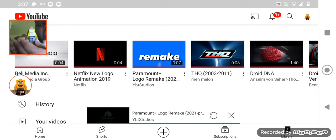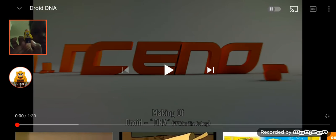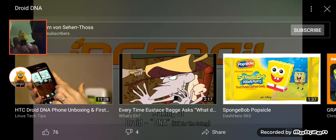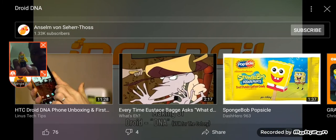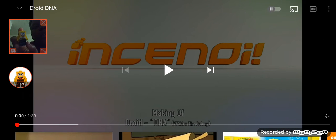So my first chart is Droid DNA. The first reaction by... let's see... Anselm Vonshertos. I don't know how to say his name, but shout out to Anselm Vonshertos for making this animation.